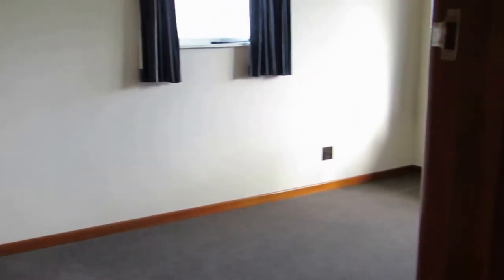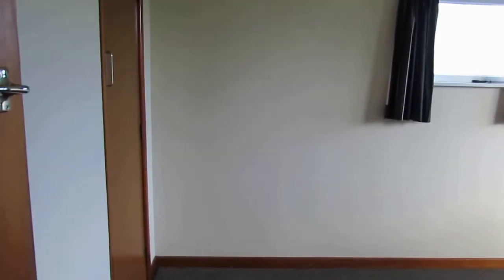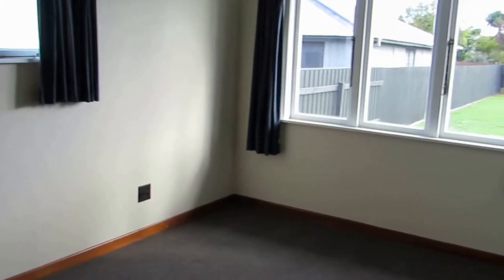Into here the next bedroom — again a single wardrobe. This is a double bedroom as well. New carpet, new paint.